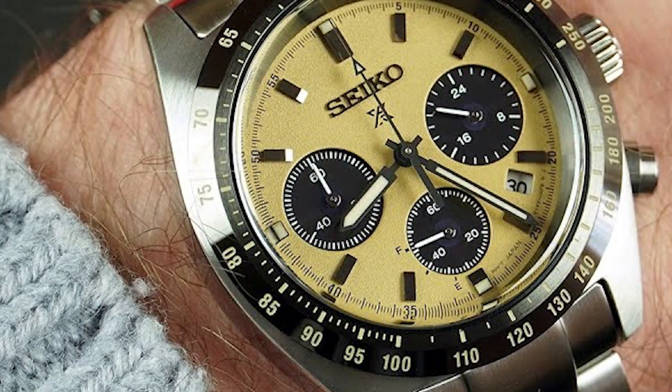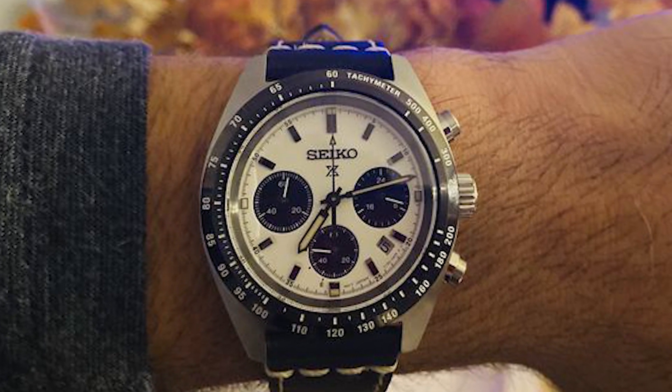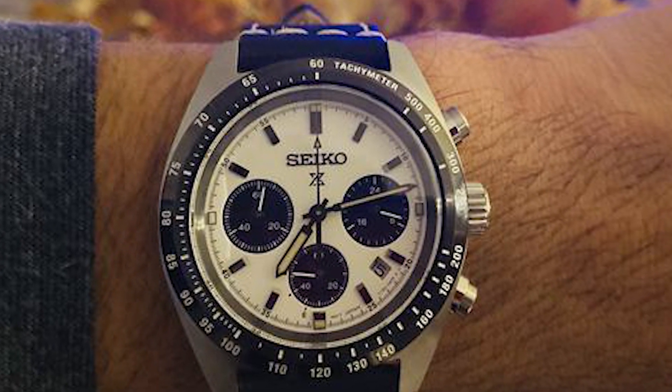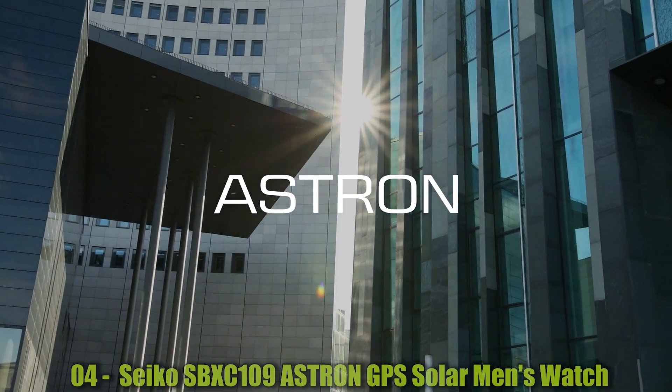The bezel is made of stainless steel and has a tachymeter function. The watch also has a date calendar, and special features include a chronograph. The movement is solar-powered, and the watch is water-resistant up to 100 meters.